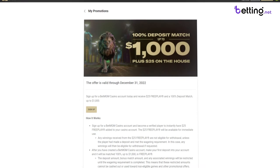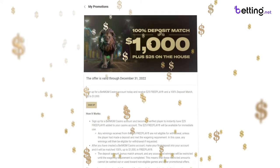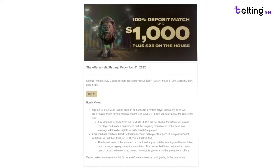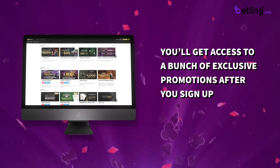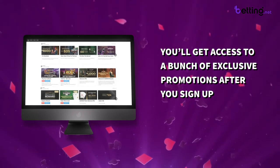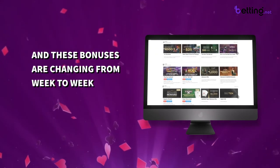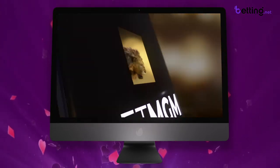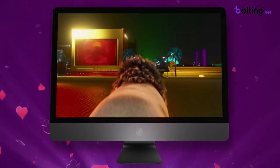On the casino side you'll actually get a $25 no deposit welcome bonus — essentially free money — and you'll also get a match deposit bonus on your first deposit. It's worth mentioning that you'll get access to a bunch of exclusive promotions after you sign up as well, and these bonuses are changing from week to week. One of the things I like most about BetMGM is that they're constantly offering new bonuses to their existing players.